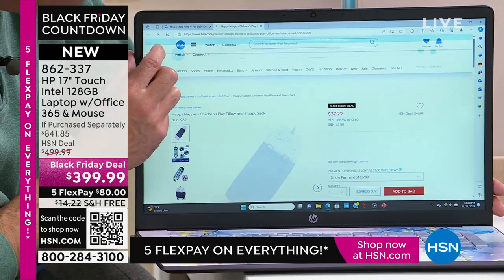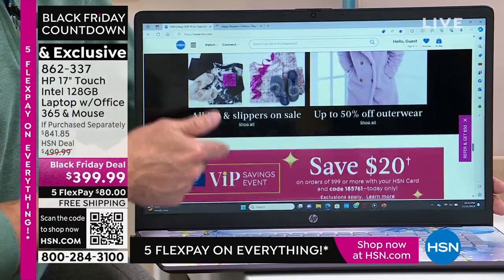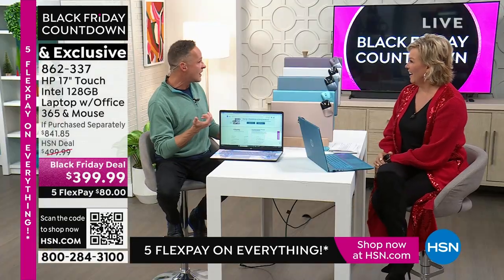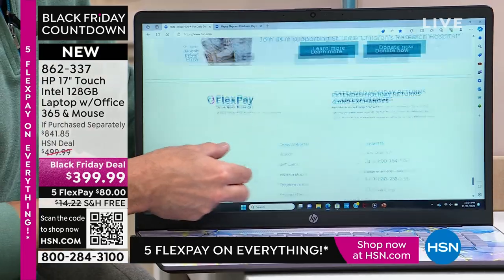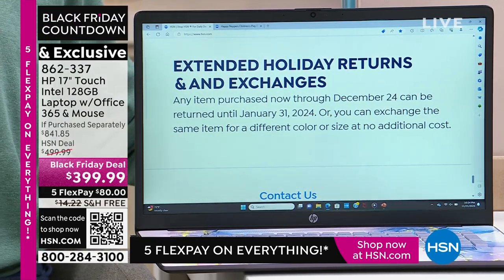That's what is so lovely about having a touchscreen — there really is truly no such thing as small print, as small pictures. A lot of us wear reading glasses. With the touchscreen you can just zoom right in. That's the smallest print on our web page, but it's not small print anymore. In fact, that is small print that I want you to read: extended holiday returns and exchanges.